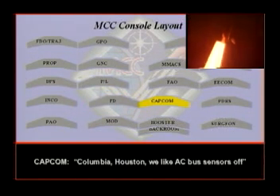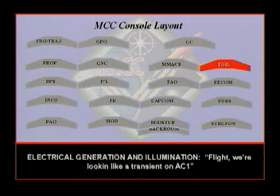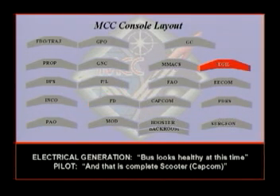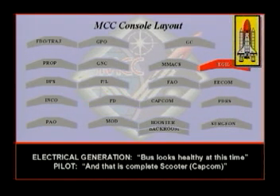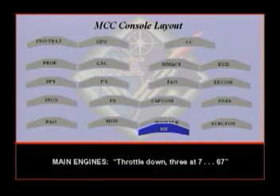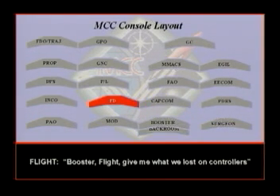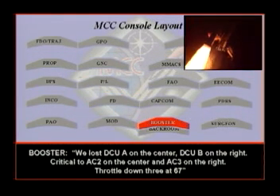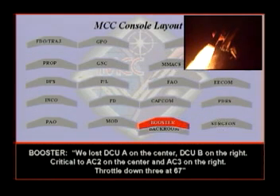Columbia, Houston — we'd like AC bus sensors off. Eagle Flight, we're looking like a transient on AC1. Transient on AC1. The bus looks healthy at this time. Looks like we had a transient. Call down: DC-1, 287-67. Flight, give me what we lost on the controllers. We lost DCU-A on the center and DCU-B on the right.